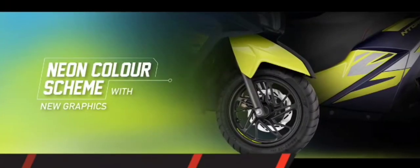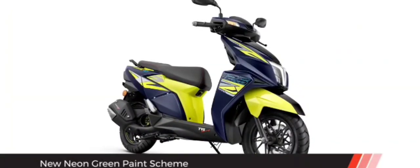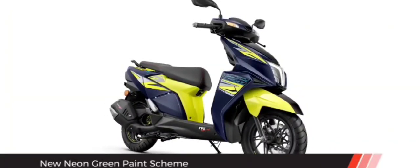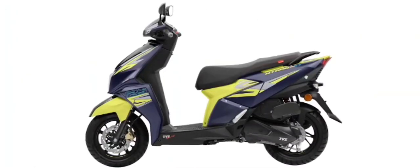Lastly, to bring about some visual change, TVS has adorned the NTORQ 125 XT with a new colour scheme which it calls Neon Green. As the name suggests, the scooter comes in a combination of neon green and dark blue with some snazzy graphics too. The rest of the scooter in terms of styling remains the same as before.